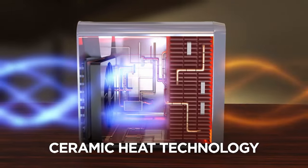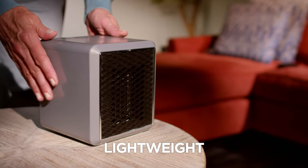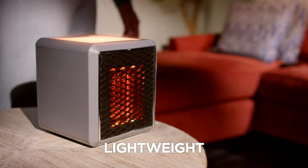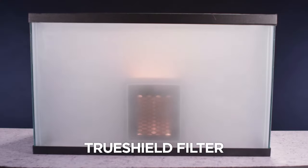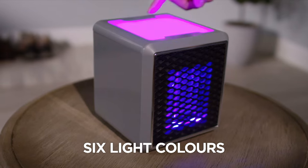The secret is the ceramic heat technology that turns cold, chilly places into warm, cozy spaces. No more piling on blankets or turning on bulky heaters. Pure Warmth is lightweight and runs on just pennies a day. Plus, Pure Warmth has an exclusive TruShield filter. And with six different light colors to choose from, there's nothing else like it.